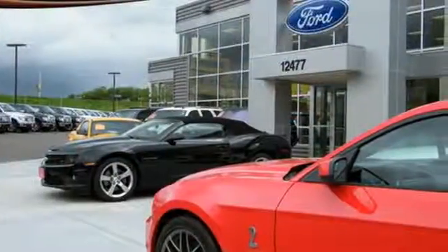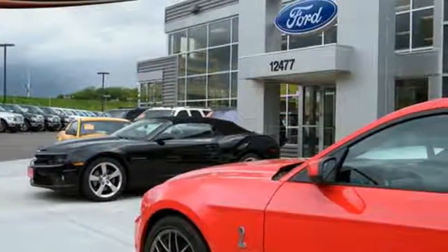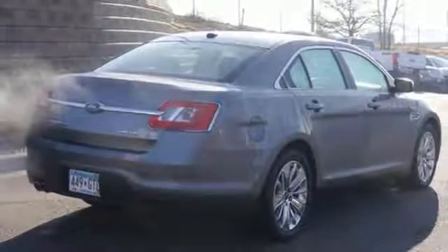Striking lines, stellar crash test scores, and cutting-edge instrumentation make this Taurus a driver's choice. See it for yourself today.